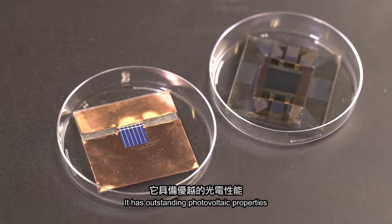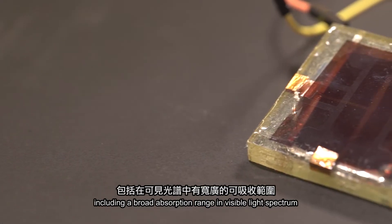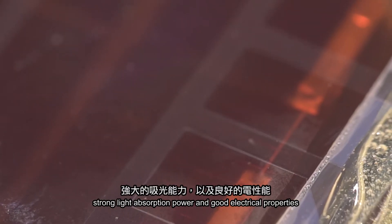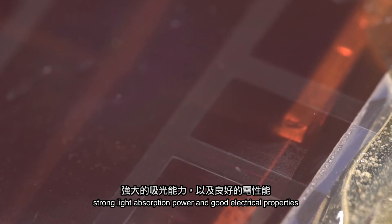Perovskite solar cell is the latest generation of solar cells, currently under vigorous research for sustainable power generation. It has outstanding photovoltaic properties, including a broad absorption range in the visible light spectrum, strong light absorption power, and good electrical properties.